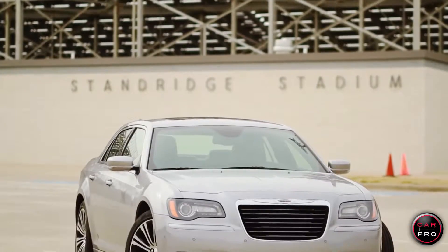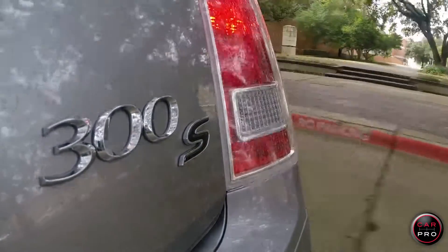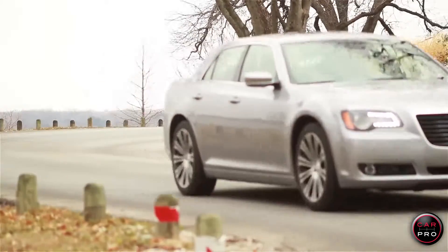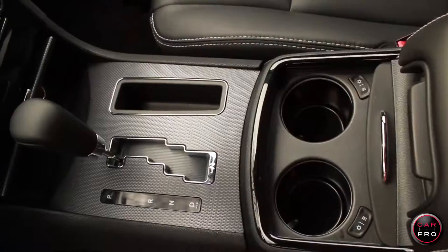This week I bring you the 2014 Chrysler 300S. Although it's unclear what the S stands for, I suspect it's for sport. This model falls in the middle of the base 300 and the SRT8. It comes with a 6-cylinder engine and an 8-speed automatic, but my press vehicle has the 363-horse 5.7-liter Hemi and a 5-speed automatic.